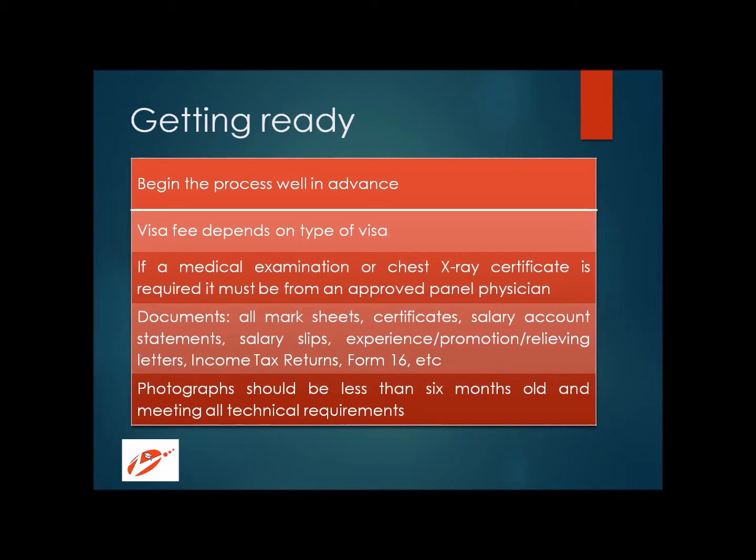Regarding documents — even if one is missing, it can lead to rejection of the visa application. All documents relevant to your course certificates, salary statements, account statements, salary slips, experience letters, income tax returns, and Form 16 must be kept ready before starting the application. The photographs you submit should not be more than six months old, and there are a number of technical requirements. Just as with Canadian visa, New Zealand also requires strict technicalities for photographs. Zoom Abroad ensures that the photographs students submit meet all the government's technical requirements.